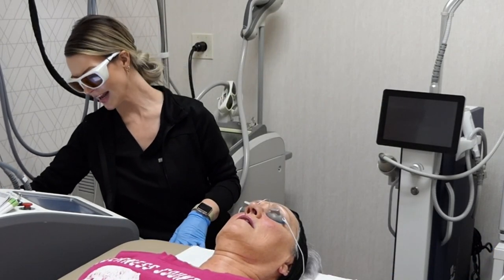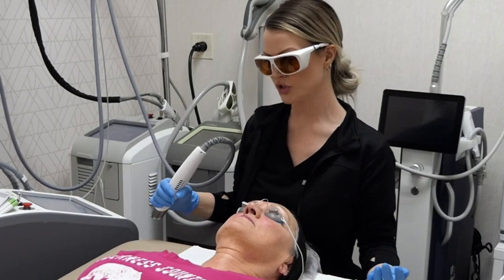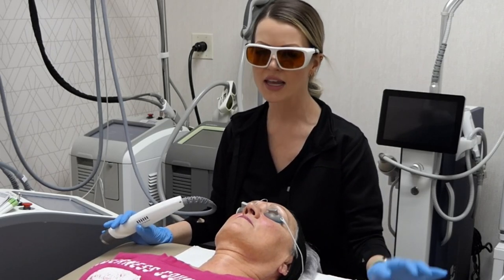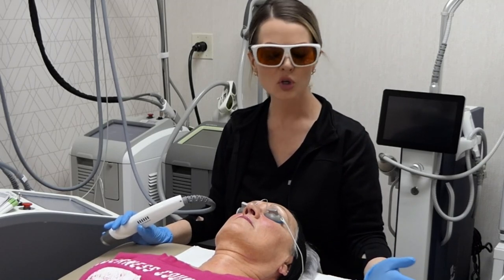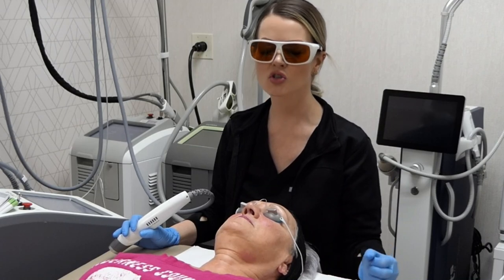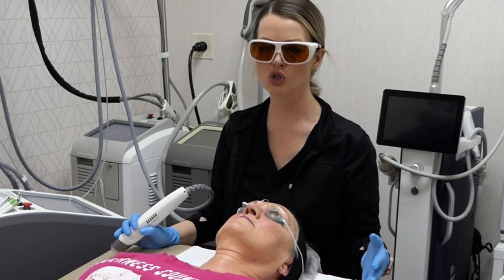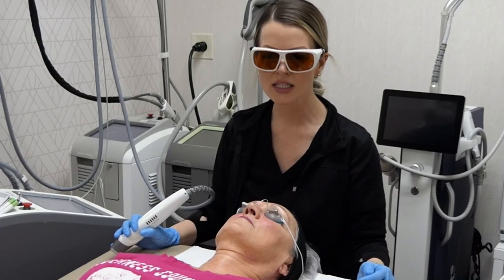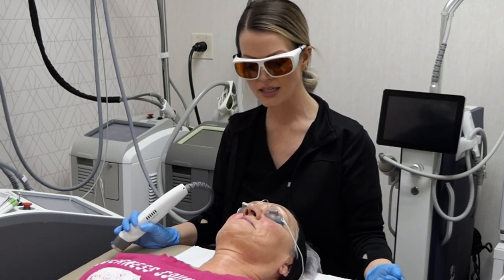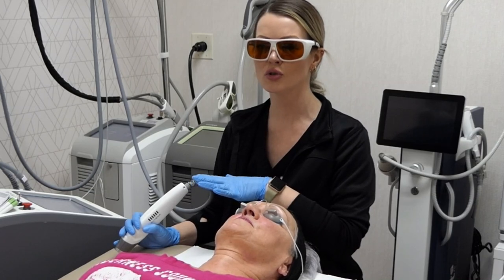With Laser Genesis, this treatment on its own is actually very comfortable — patients love it, and there is no downtime. It can treat overall facial redness, pore sizes, and active acne. For an overall rejuvenating anti-aging treatment, it's really great, especially with no downtime. It heats the skin, stimulating collagen. Patients will notice a difference in about two to three weeks as those new collagen cells rise to the surface — lessened pore sizes and a more even complexion.